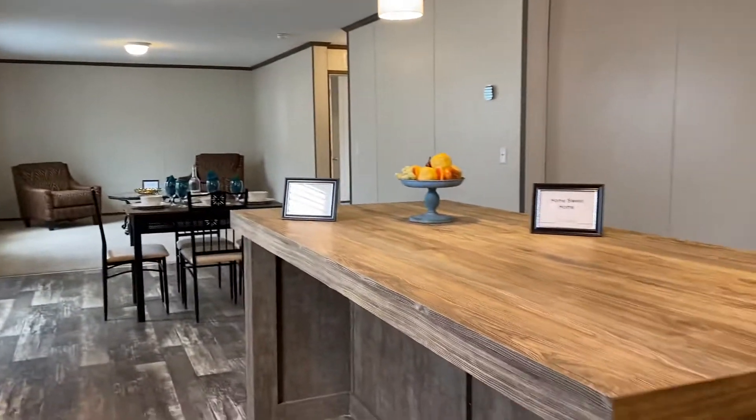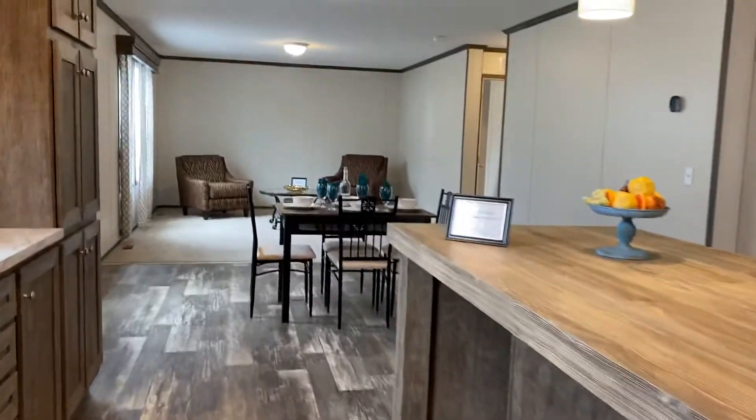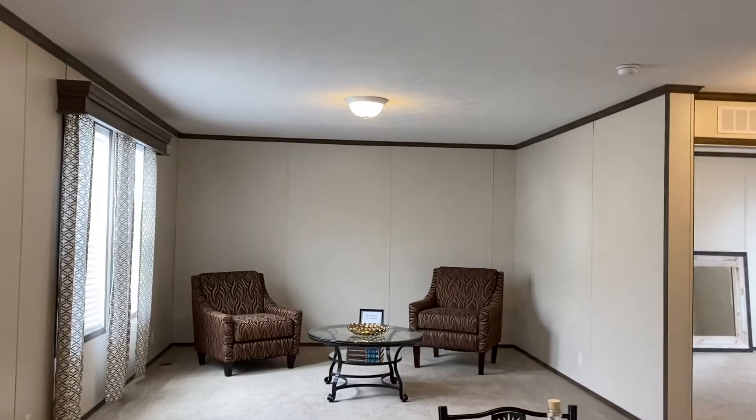You can fit bar stools all the way around the island. You can put in a dining room table and chairs here. This room could be used for anything.